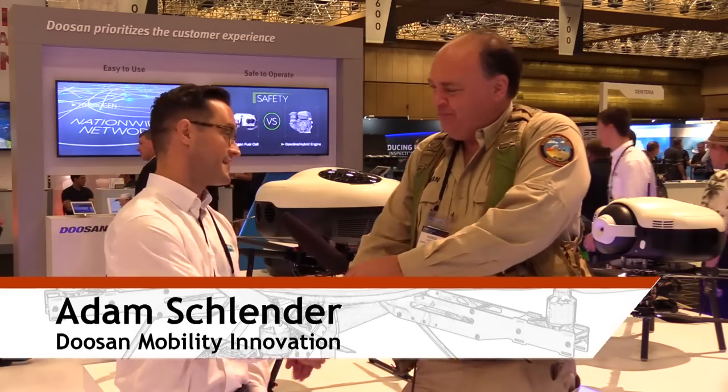Roswell Flight Test Crew here at InterDrone 2018 in fabulous Las Vegas, Nevada, talking to Adam Schlender at the Doosan booth. How are you doing, Adam? Doing great, thanks Patrick.